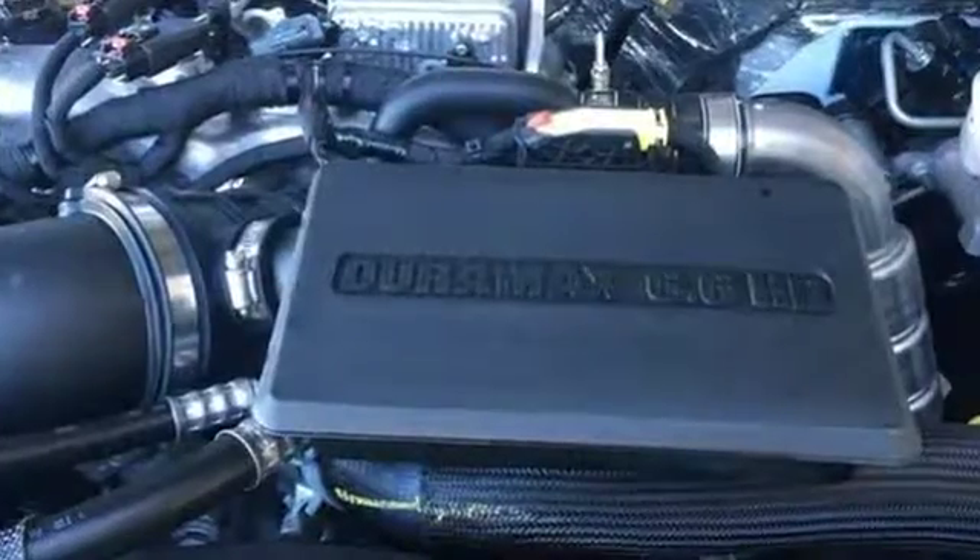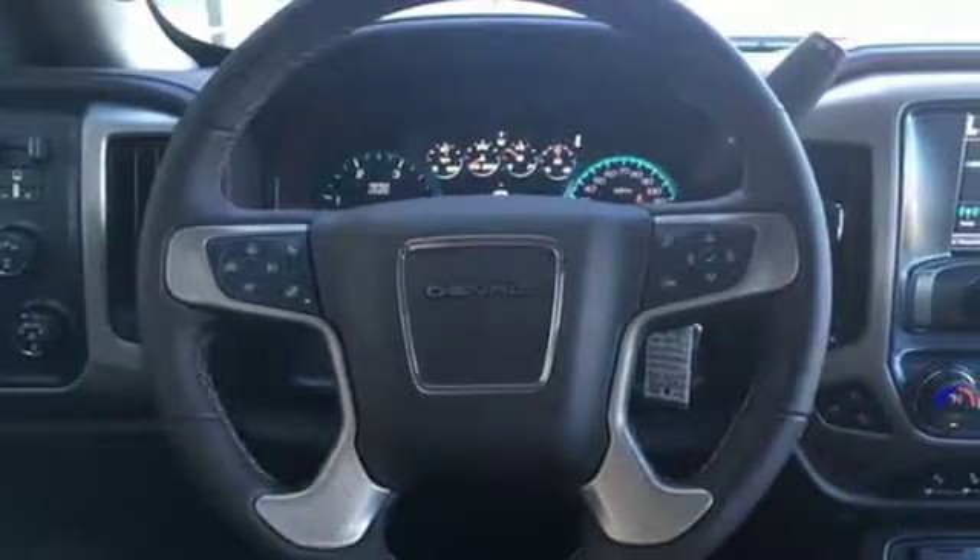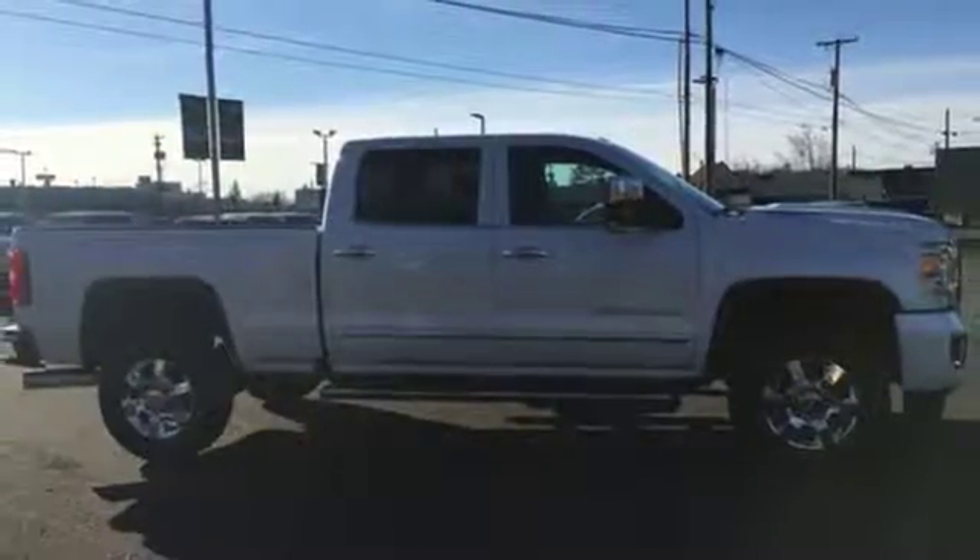Truck Trend writes: it offers what could be the best pickup styling in the industry, and a high class, quiet interior in a more capable package.